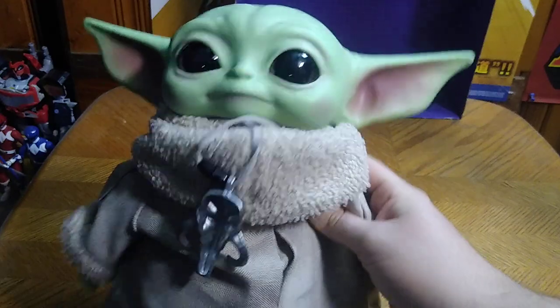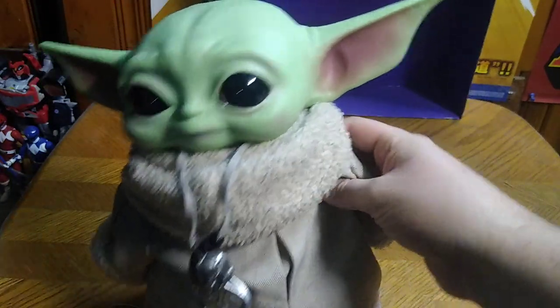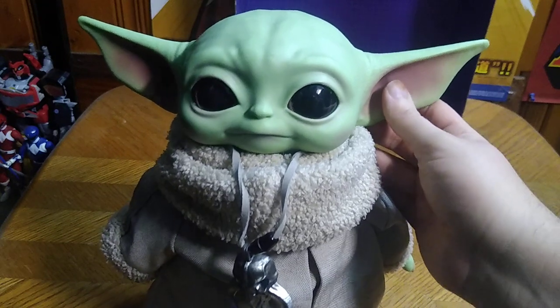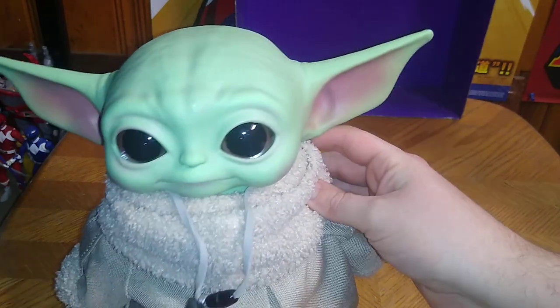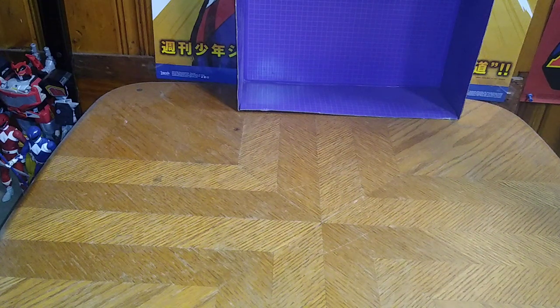Last but not least, something I didn't show on my Goodball Outlet toy haul — the Mandalorian Grogu from Star Wars: The Mandalorian. I love Grogu so much. He is just so adorable and fun. And that's all there is to say for this toy haul. This is Eddie Hill, moving on, rock on and rock out, YouTube land.